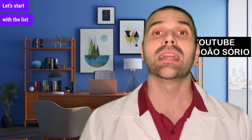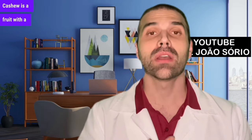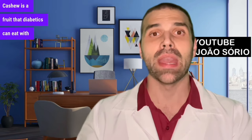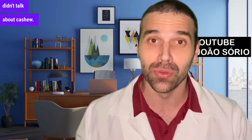Let's start with the list of the best. Number 10 is cashew. Cashew is a fruit with a low glycemic index and it also has fiber in its composition. Diabetics can eat it with more peace of mind because it will not increase blood sugar as much. Those from the northeast commented a lot on the last video and almost scolded me for not mentioning cashew.